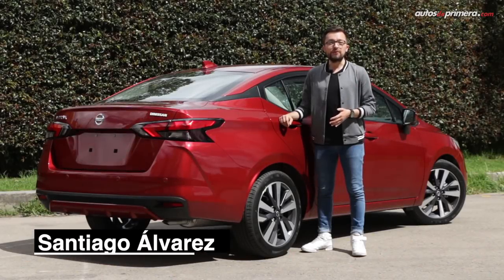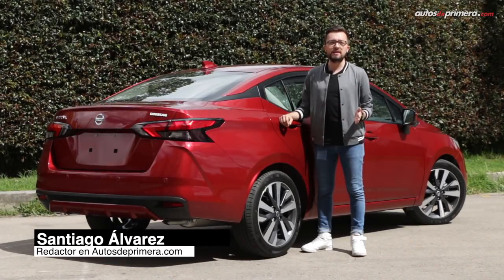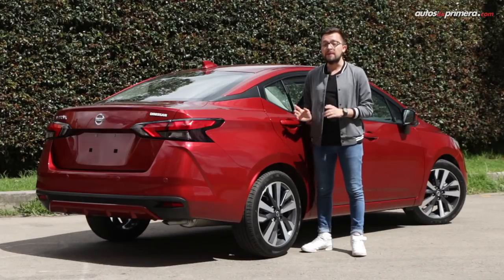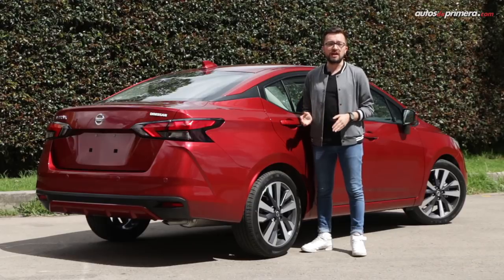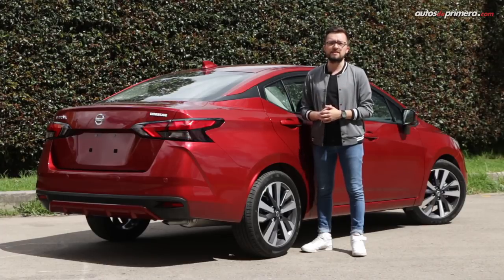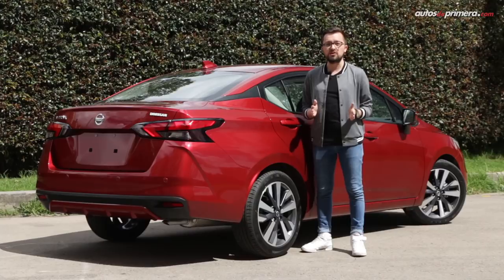En su versión Exclusive, el Nissan Versa ha puesto la vara muy alta en su segmento, pues cuenta con ayudas de manejo que solamente veremos en vehículos más costosos, pero su precio lo pone a competir contra SUVs compactos y algunos sedanes de mayor tamaño. Independientemente de todo ello, es un hecho que el Versa ha dejado de ser un simple vehículo familiar y todas sus mejoras lo han convertido en uno de los puntos de referencia dentro de su segmento, con argumentos sólidos para competir contra modelos como el Kia Rio, Mazda 2 sedán y Volkswagen Virtus, entre otros.